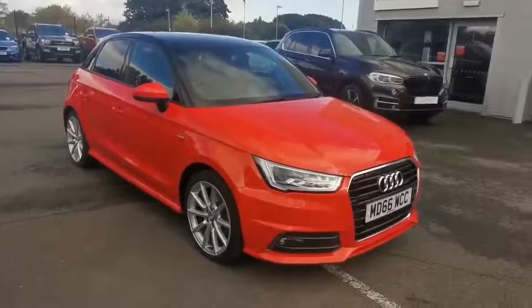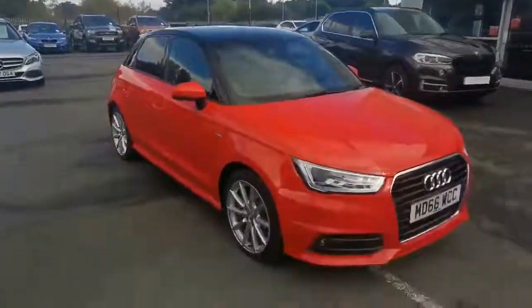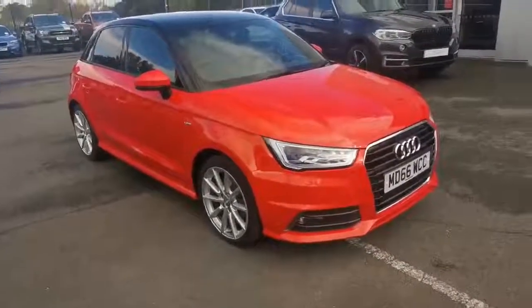Lovely specification as well. Comfort Package, Satellite Navigation which is an option, contrast roof in brilliant black, privacy glass, and auto-dimming rear-view mirrors.